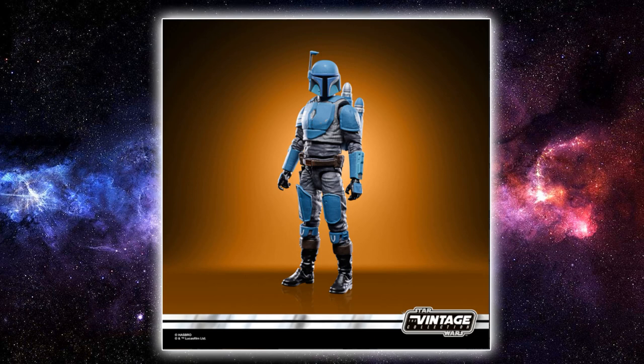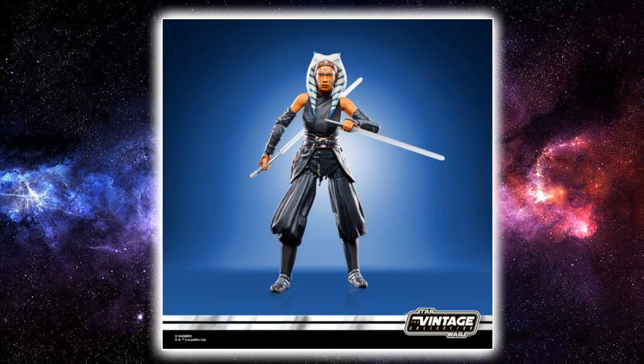I'm really digging the blue — I think it looks great. I'm looking forward to seeing it on the Vintage card; I think it'll be really cool. This will be a must-have for most people.